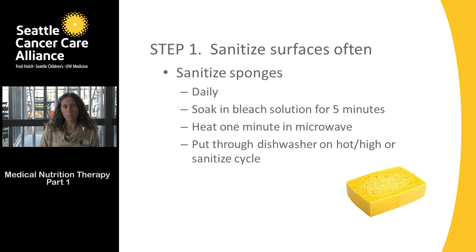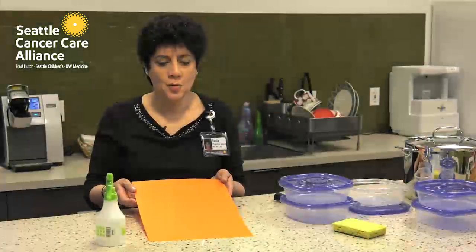A dish towel carries risk, but let's also think about your sponge — kept at room temperature, cold or moist, and often in contact with many different types of foods. This is a risk for foodborne illness. You can sanitize your sponge by soaking it in the bleach solution for five minutes, microwaving it for one minute, or putting it through the dishwasher on the hot or sanitize cycle.